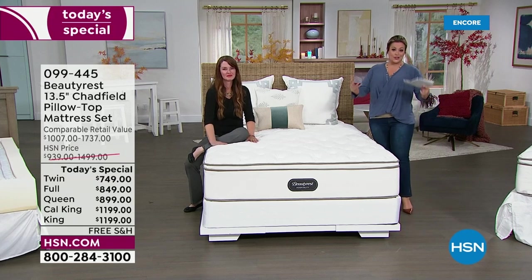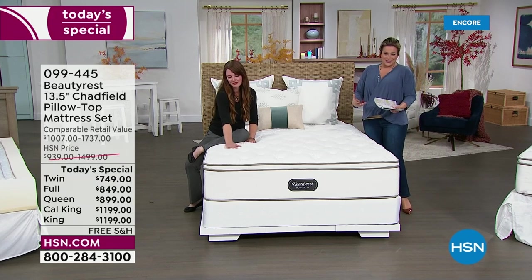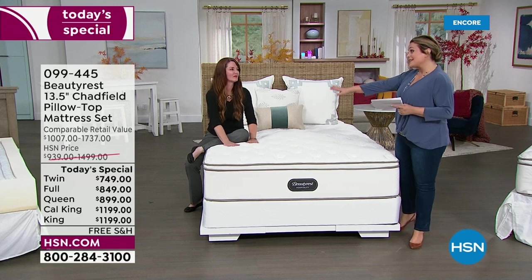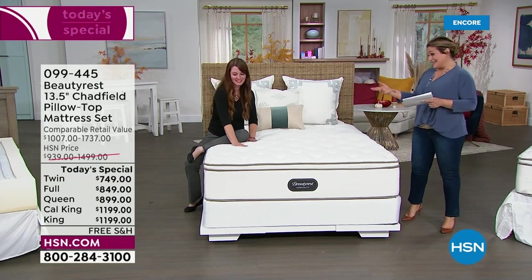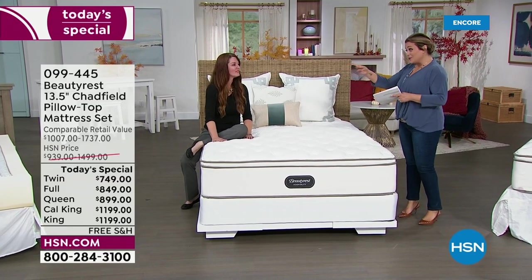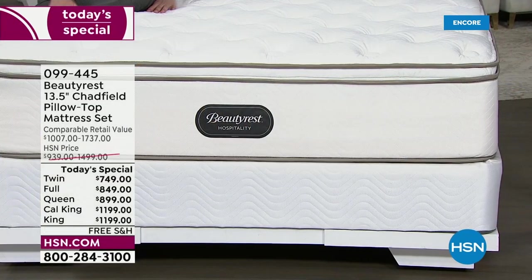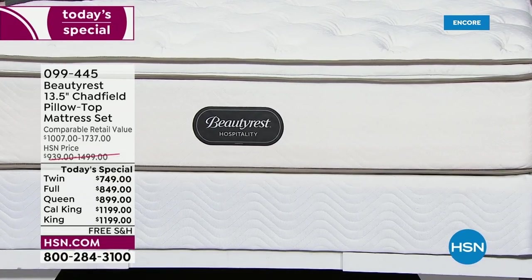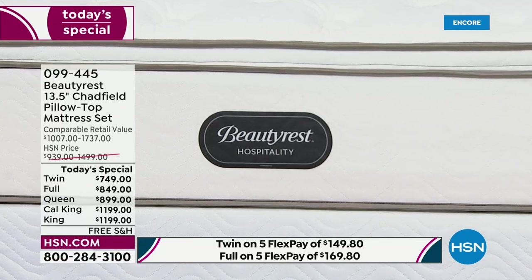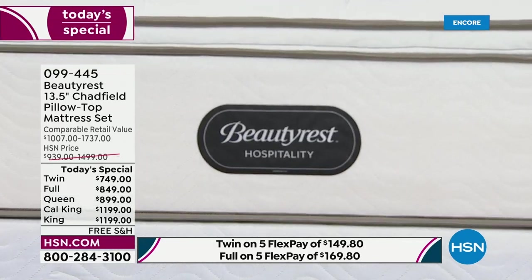When you dress that bed — put the sheets on it, the comforter, the great pillows — it's going to look like you're walking into a five-star resort. In fact, Beauty Rest supplies 18 of the top 20 luxury four and five-star hotels and resorts. They trust the Beauty Rest brand. That's what you're buying today — that's what you're bringing home.